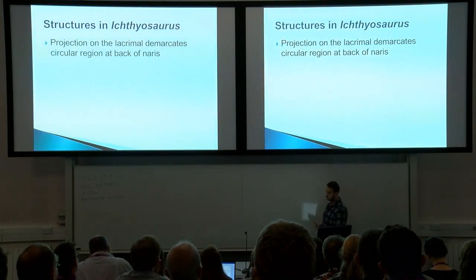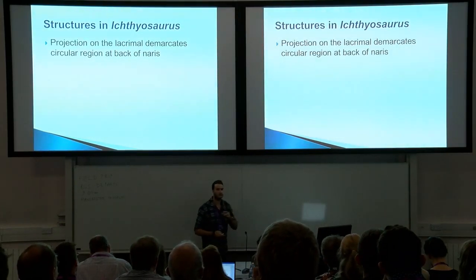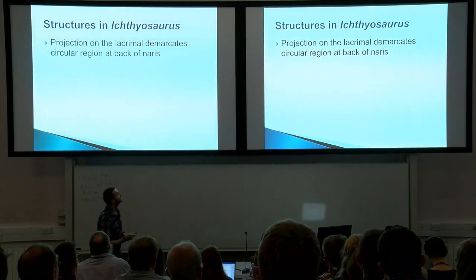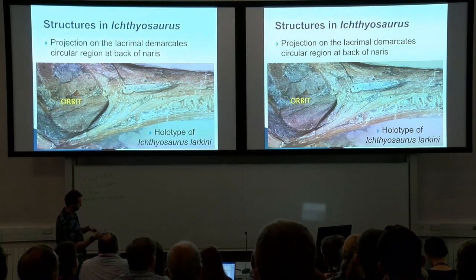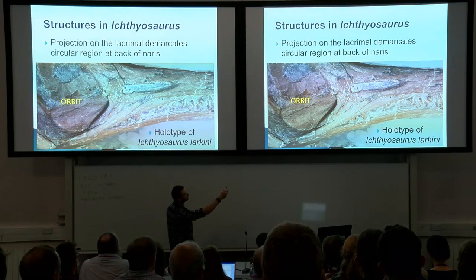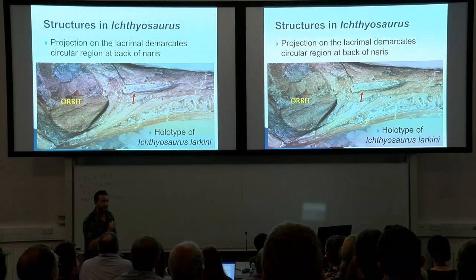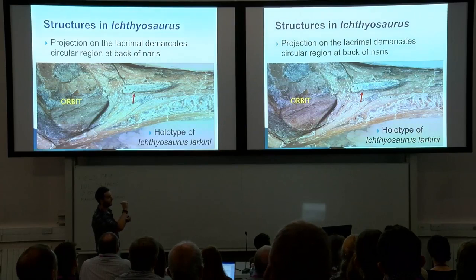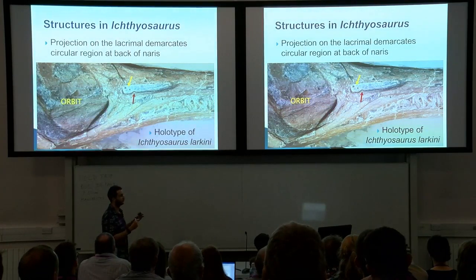Structures in Ichthyosaurus: the very first one we noted was a weird projection that demarcates a circular region at the back of the naris. Here is the holotype of Ichthyosaurus larchinae — you can see the big orbit, and the external naris is this long feature. There is a tiny little projection on the bone called the lacrimal, on the anterior process, that projects into the naris and demarcates this circular region at the back of the naris. We began to find this on a bunch of different specimens.